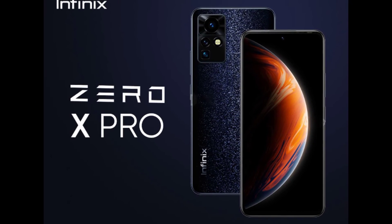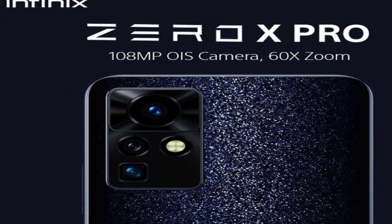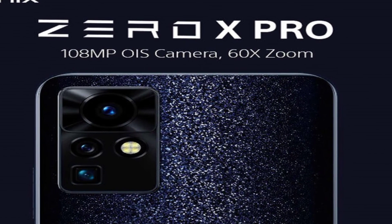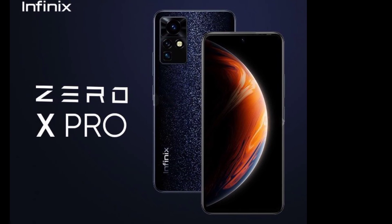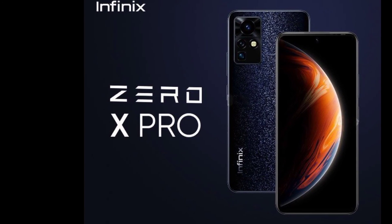The display of this device is a 6.67 inch AMOLED display with 120Hz and 700 nits of brightness. The device is covered with glass front, glass back and a plastic frame, and it is Gorilla Glass 5.